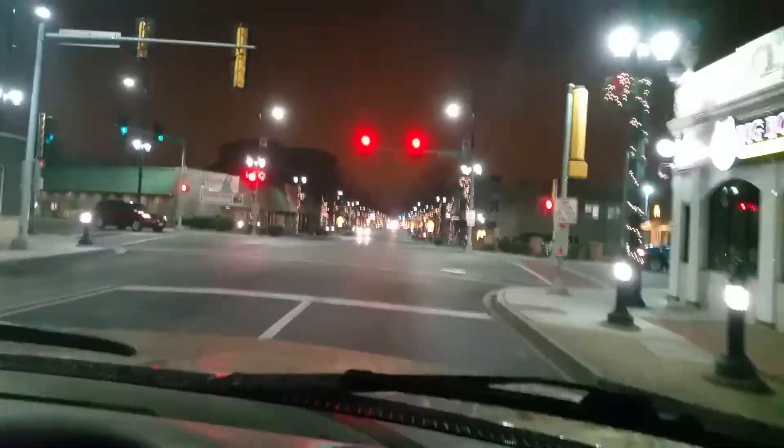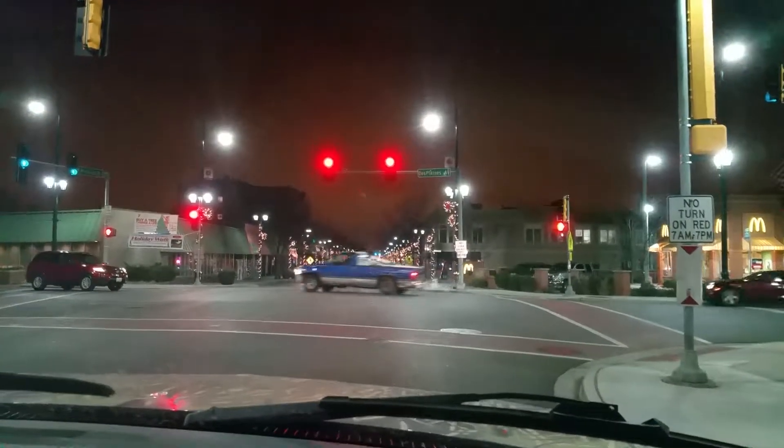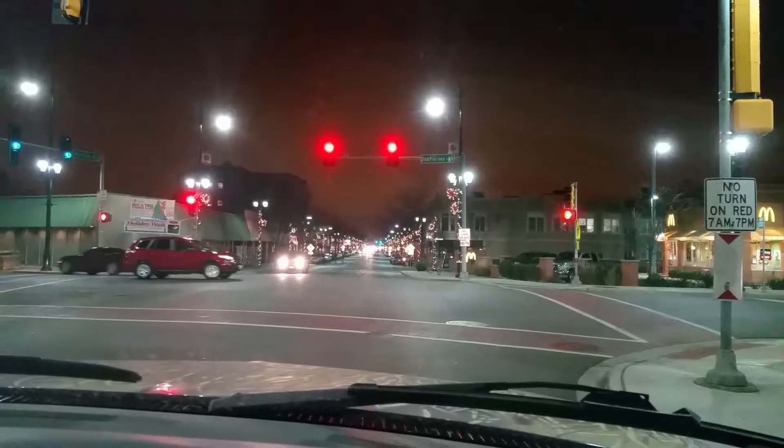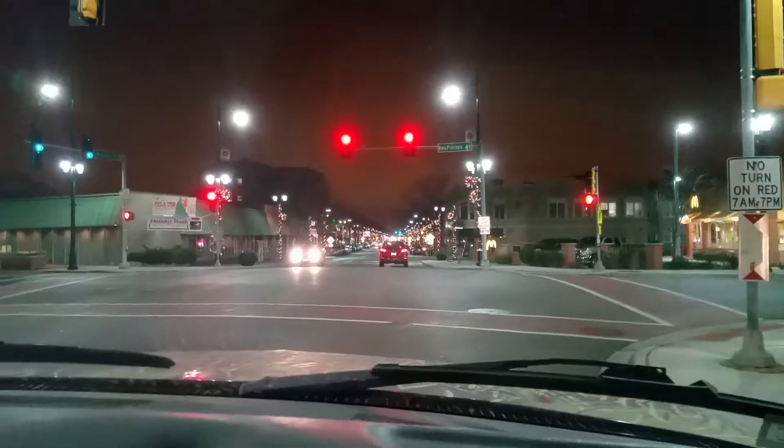Wow, it's actually pretty good lighting. Nice. So what is this? This is Plains and Madison. This is Madison Street going east towards Oak Park. Sorry about the background noise with the fan — it's kind of stuck in this position. We got to work on this still.